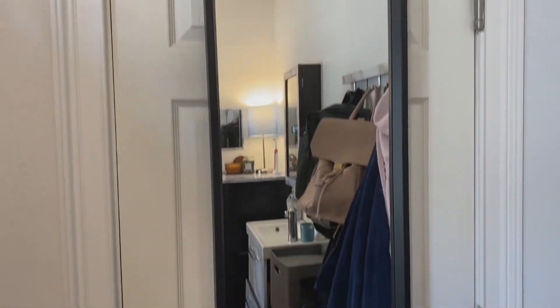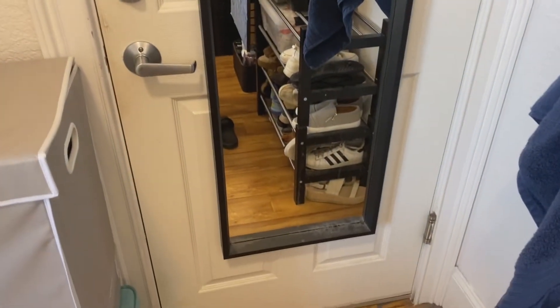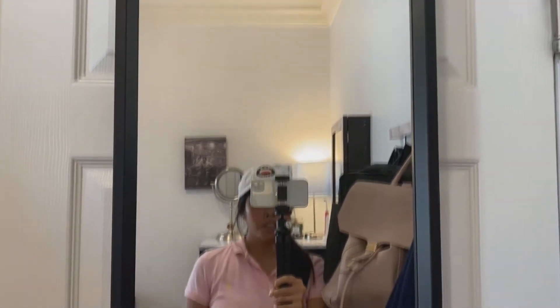This is the door that you walk in through, and it has a full-length mirror on the door. This is what I use to look at my outfits and stuff.